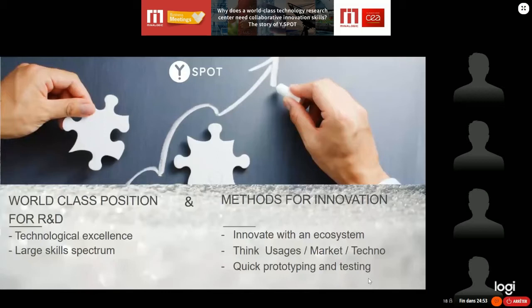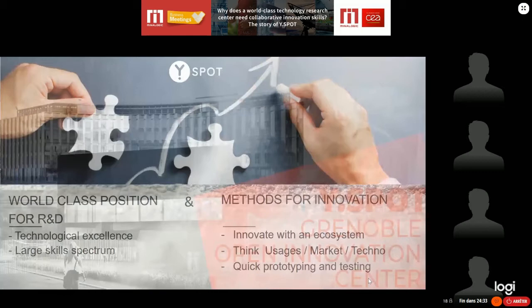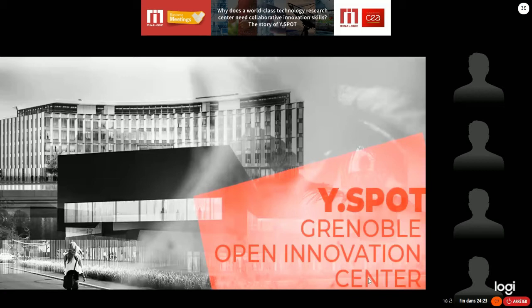As I showed in my examples, we need state-of-the-art technology, but we also need to think about usage and market. Those are three key points. And one thing that is really very important when we speak about innovation is the ability to do quick prototyping and testing. CEA has had this innovation competency for more than 10 years. This year, we have a new building gathering all innovation competencies called WisePath, located in Grenoble, open since January.